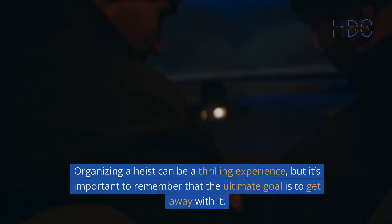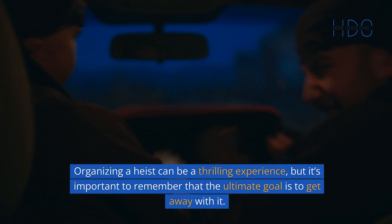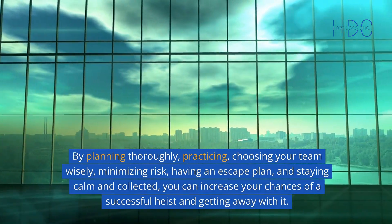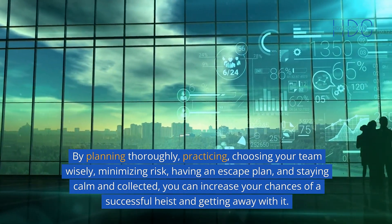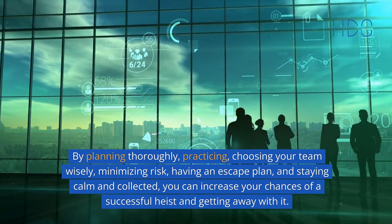Conclusion. Organizing a heist can be a thrilling experience, but it's important to remember that the ultimate goal is to get away with it. By planning thoroughly, practicing, choosing your team wisely, minimizing risk, having an escape plan, and staying calm and collected, you can increase your chances of a successful heist and getting away with it.